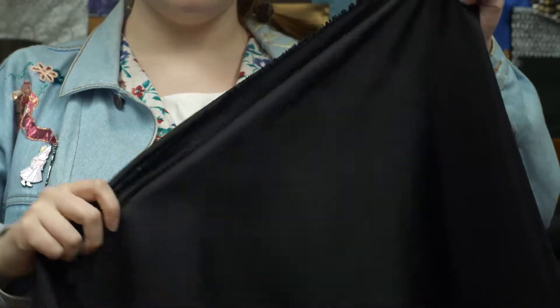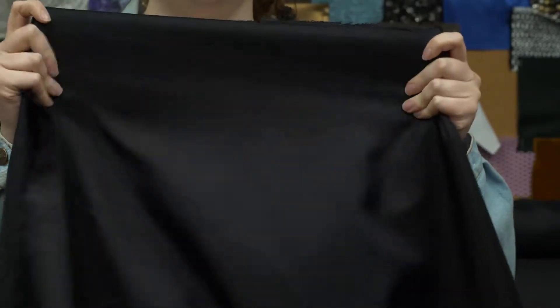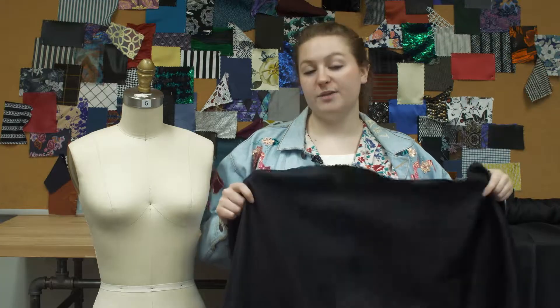It has a soft, textured hand, like the grippy hands of a gecko. This product has no stretch and is slightly translucent, and it has a malleable, flexible drape.